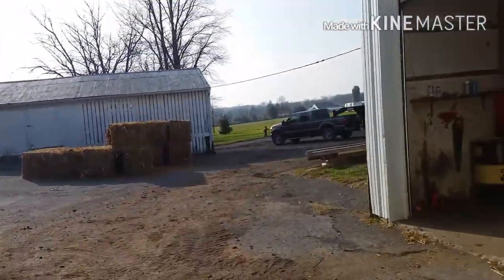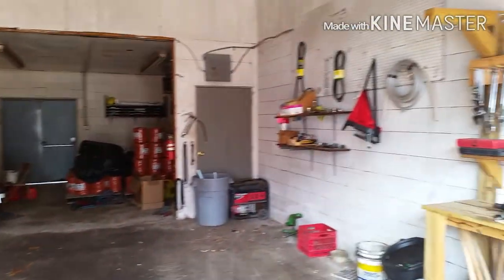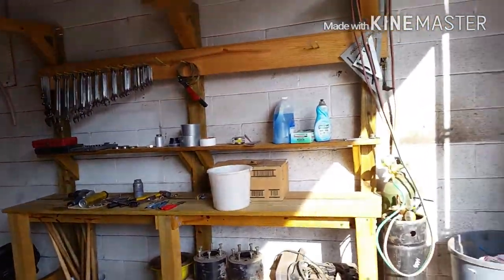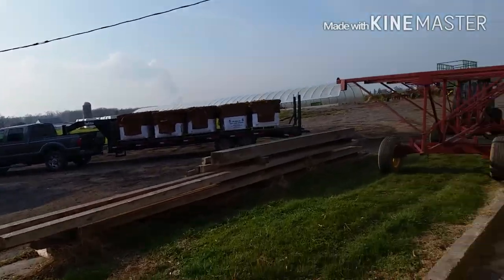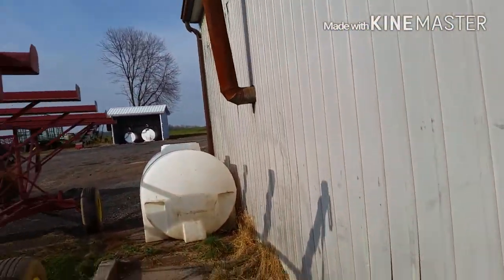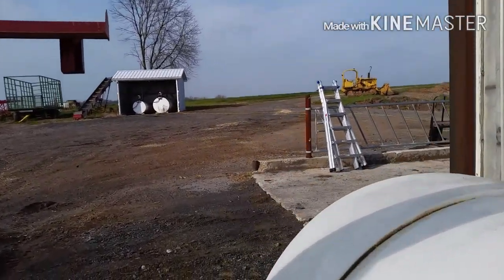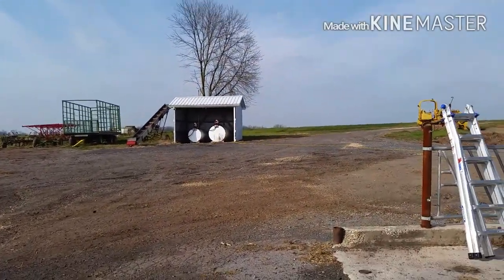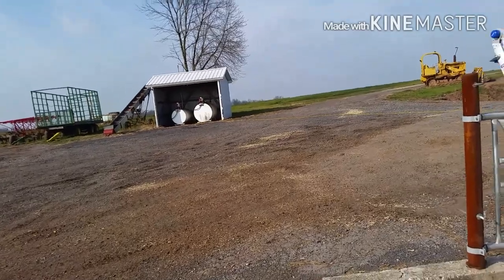We're back to the bank barn and around here is Eric's shop where he does work on all of his equipment. He made a nice little workbench there. He also built the fuel station up there.